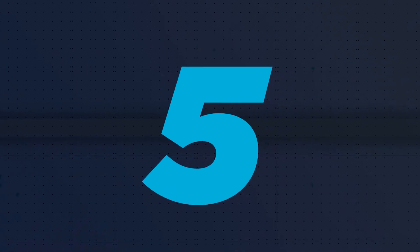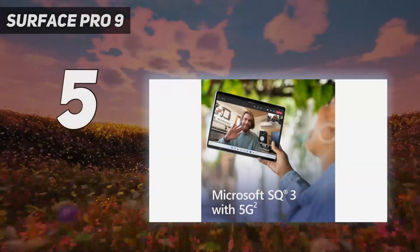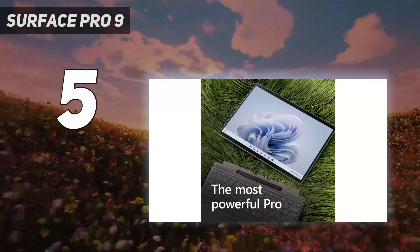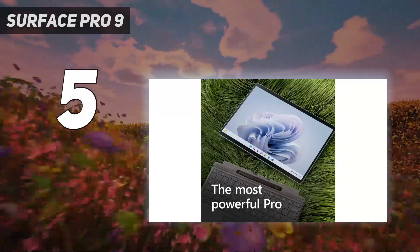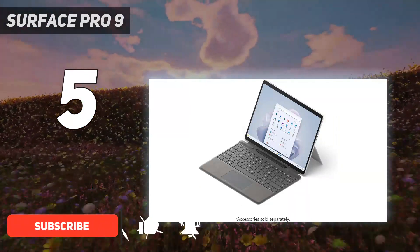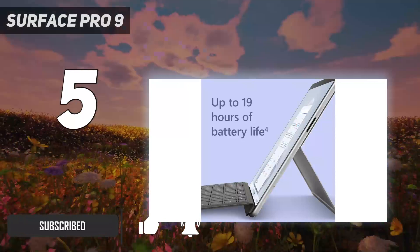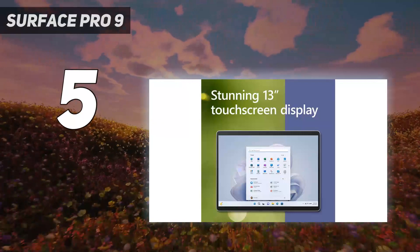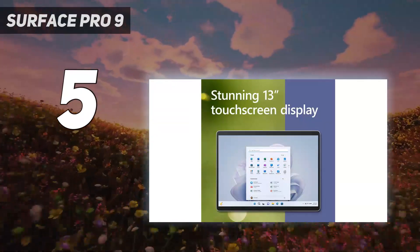Starting at number 5: the Surface Pro 9. Microsoft Surface Pro 9 5G builds on the design changes that the Surface Pro 8 introduced for an even more powerful and portable experience. As a 5G system, the Surface Pro 9 5G stands ready to keep you connected at home and on the go without the need for a Wi-Fi connection, making this an ideal solution for writers on the go.